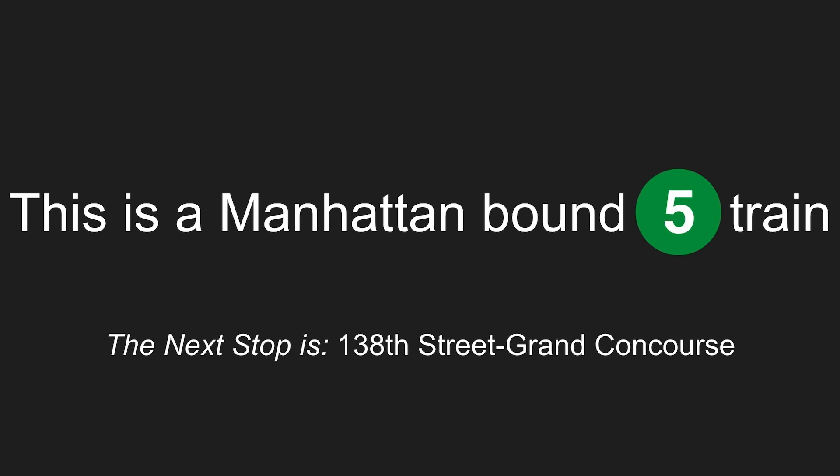This is a Manhattan-bound 5 train. The next stop is 138th Street, Grand Concourse. Stand clear of the closing doors, please. This is 138th Street, Grand Concourse.